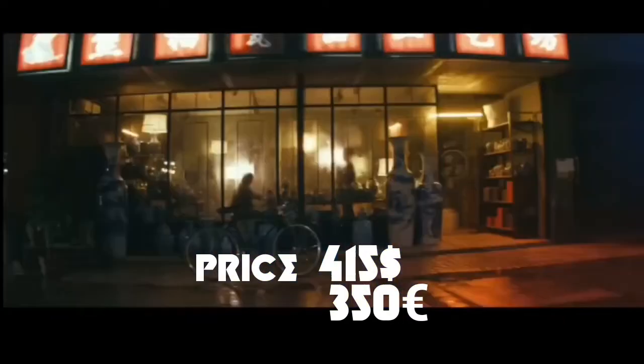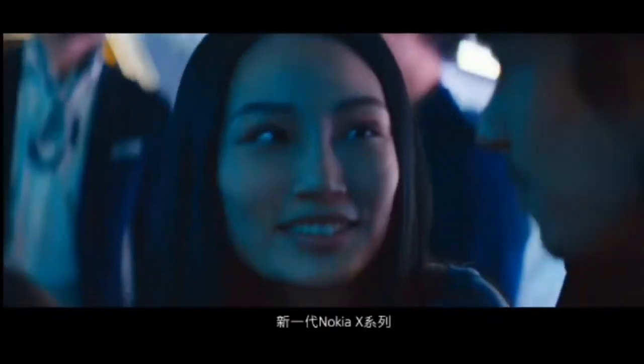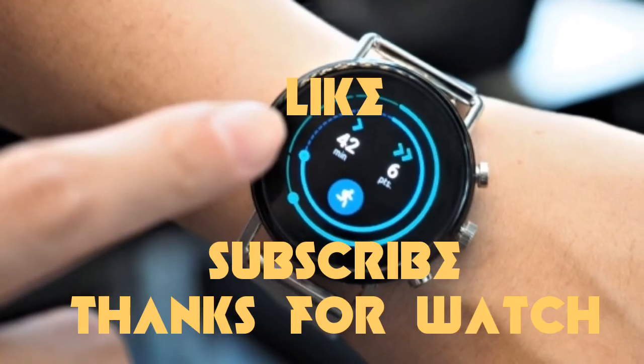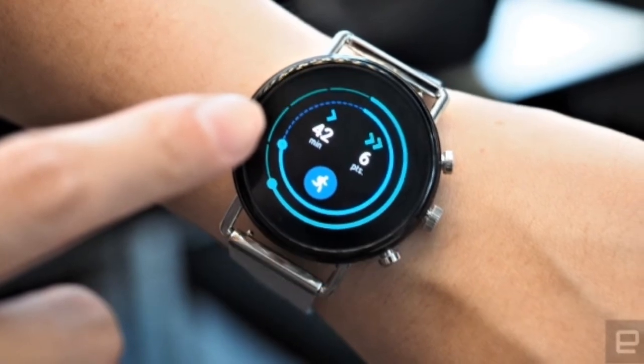The price is $415 or 350 euros. If you liked this video, please subscribe to my channel and thanks for watching. Click the link for the latest updates.